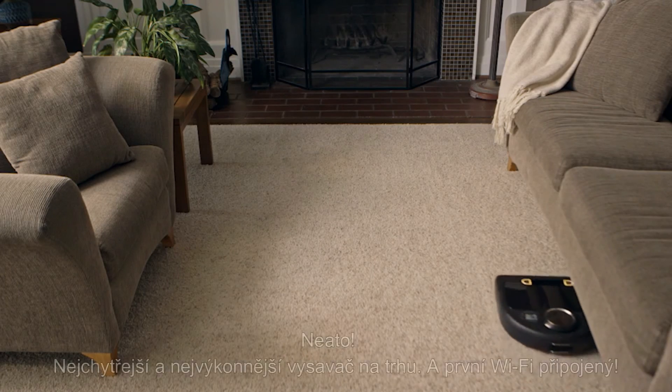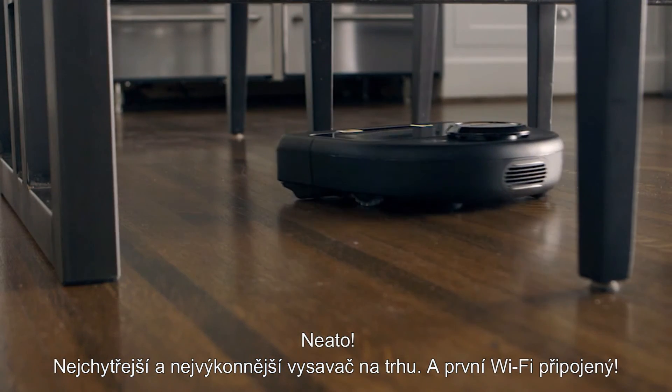So there you have it — Neato, the smartest, most powerful connected robot vacuum on the market.